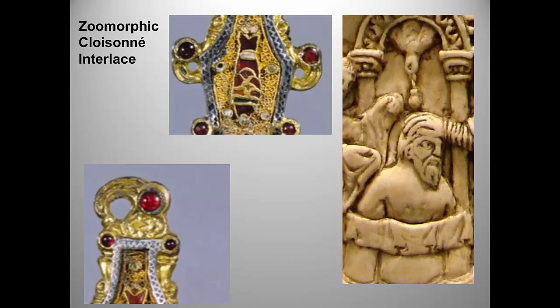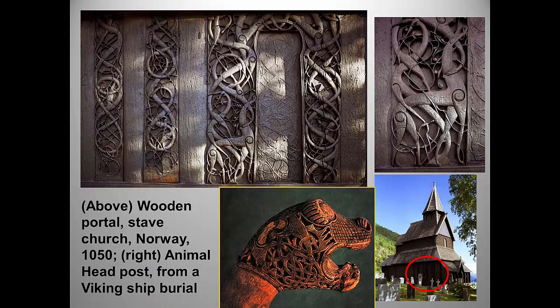Here are two more interesting examples of interlace, though again not required works. The tradition of elaborate wood carving carried over in Viking art even as the Norsemen embraced Christianity around the year 1000. The highly stylized abstract animals are interwoven with extraordinarily delicate carvings of plant tendrils. What Muslim artistic element does this remind you of? Maybe arabesques?